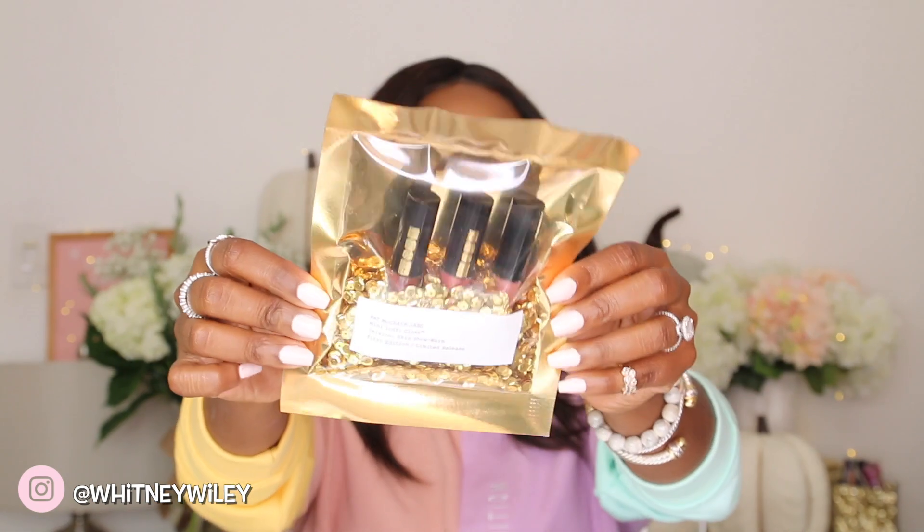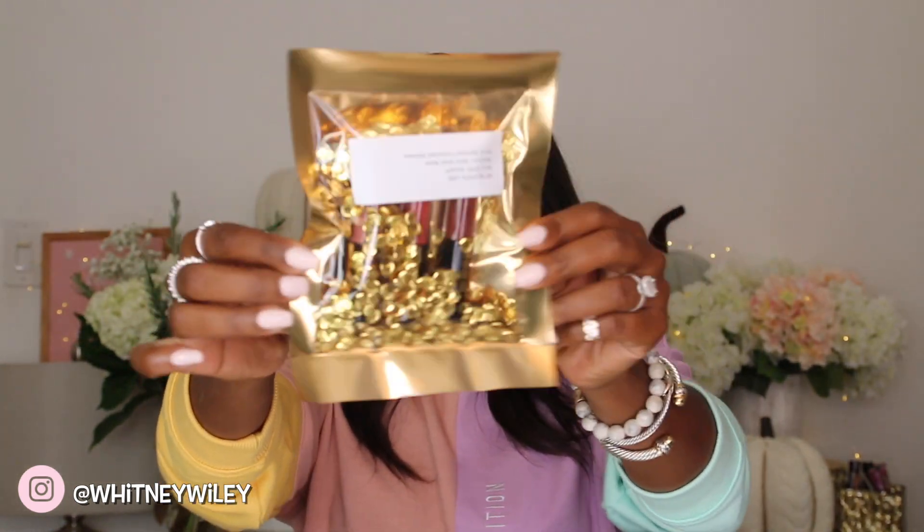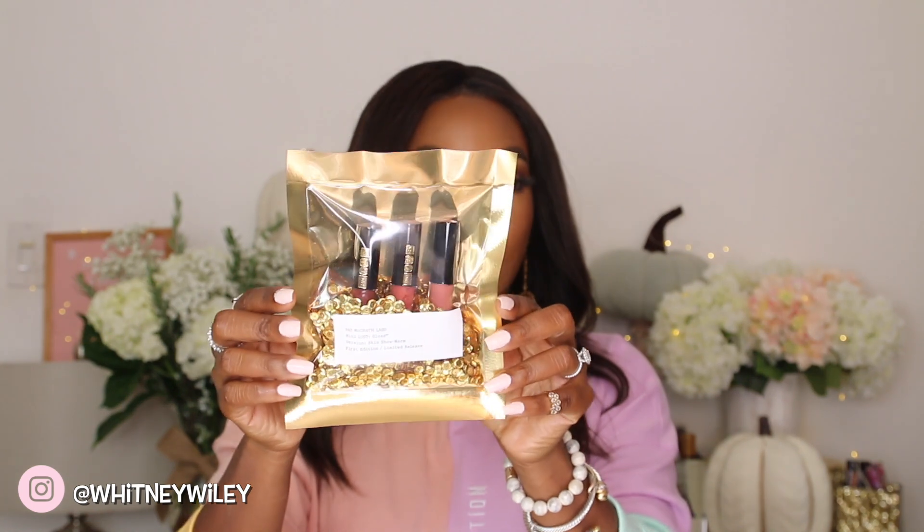The first one is the Pat McGrath Labs Mini Lust Gloss. It's so pretty — it has gold sequins and three mini lip glosses inside. This is a perfect affordable gift at $25, and it's a $48 value. The packaging is so well put together you don't really have to do anything for wrapping — just throw a big bow on it and hand it over. Definitely worth checking out in that $25-and-under range.